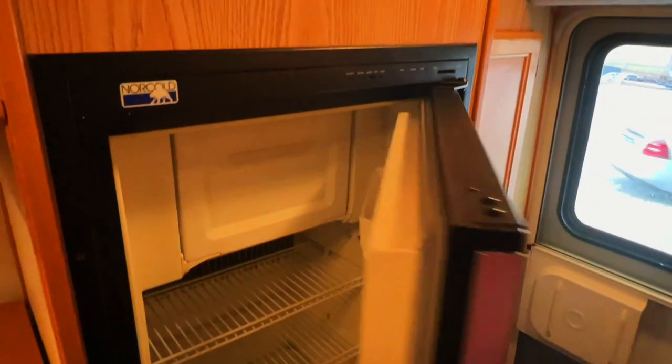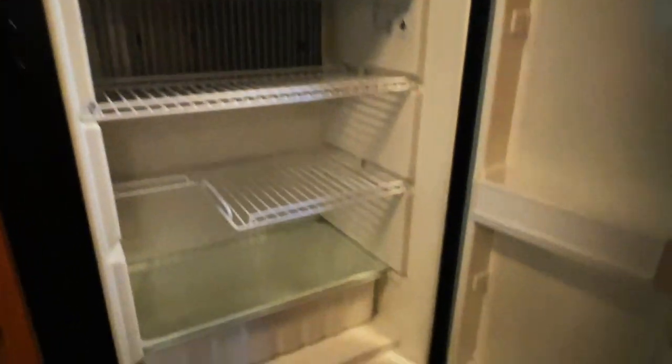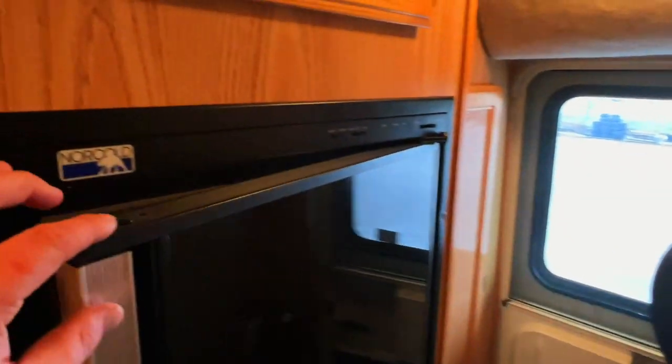There's nice deep storage below. We've got a two-way Norcold refrigerator with a freezer portion up top. This is a two-way unit, meaning it runs on AC power — shore power plug-in or generator — or on propane gas. It's controlled via the switches on the front of the unit. There's a nice storage spot here as well.